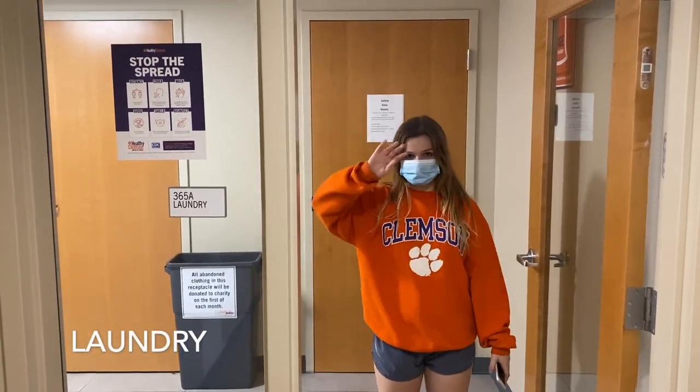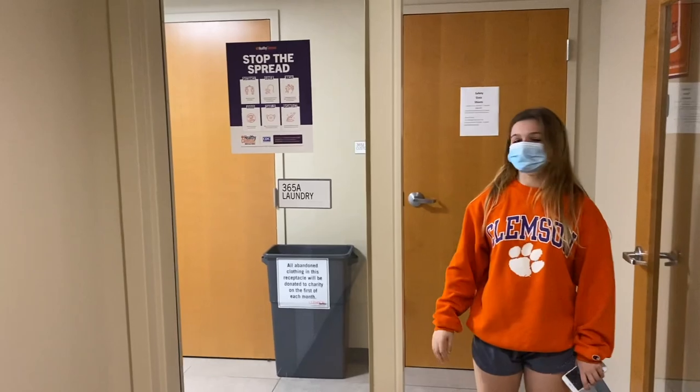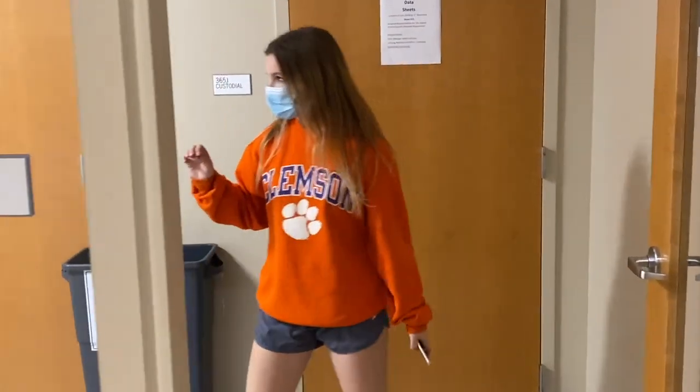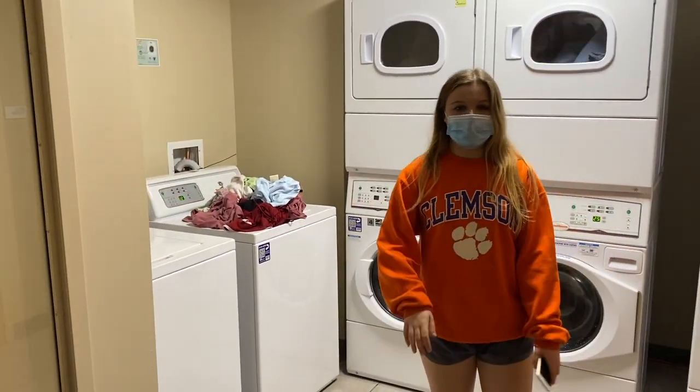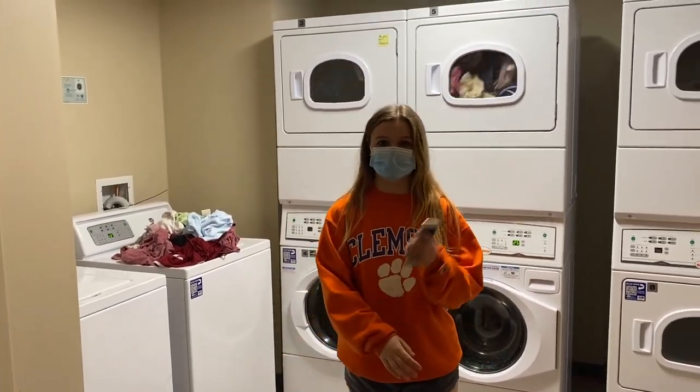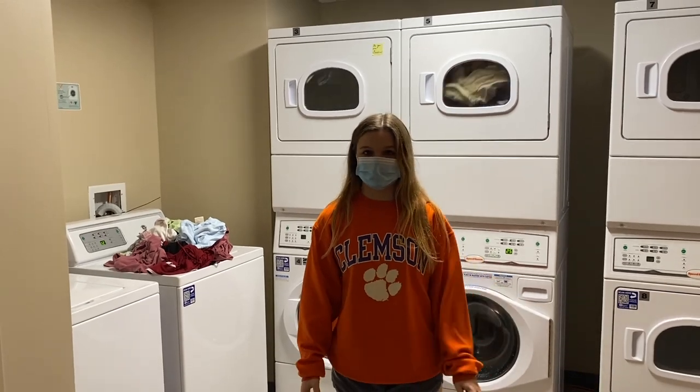Now we're on the third floor of DeChamps, and on the third floor is where you can do your laundry. Right here you've got a bunch of washers and a few dryers, and it's very convenient — it's right in the dorm building, just one floor above Caroline. You can do your laundry whenever you need to.